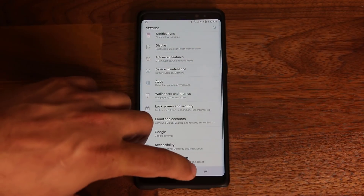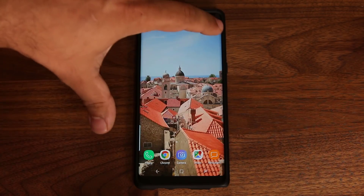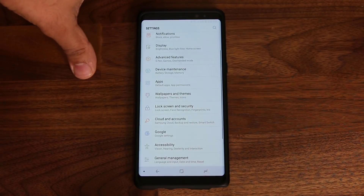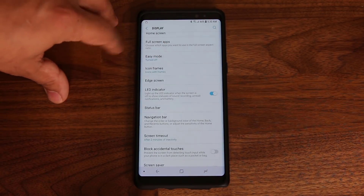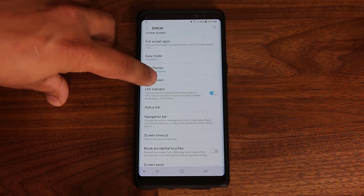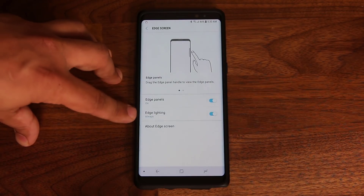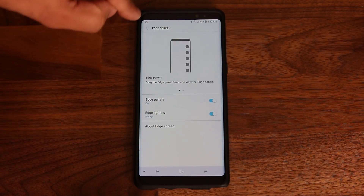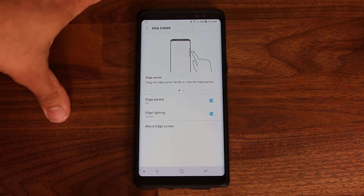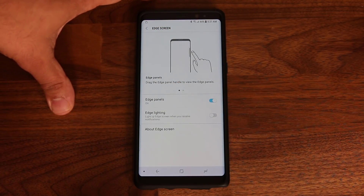One more thing related to the display: go to Settings > Display > Edge Screen and look for Edge Lighting at the bottom. When you get a notification, edge lighting creates a light effect around the edges of the device. That obviously uses some battery life, so you can disable it as well.